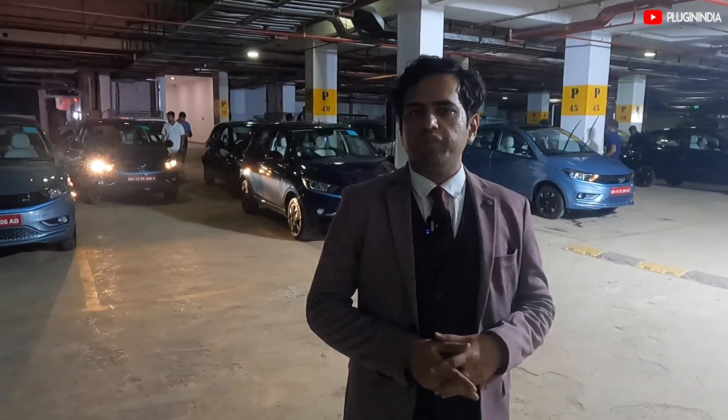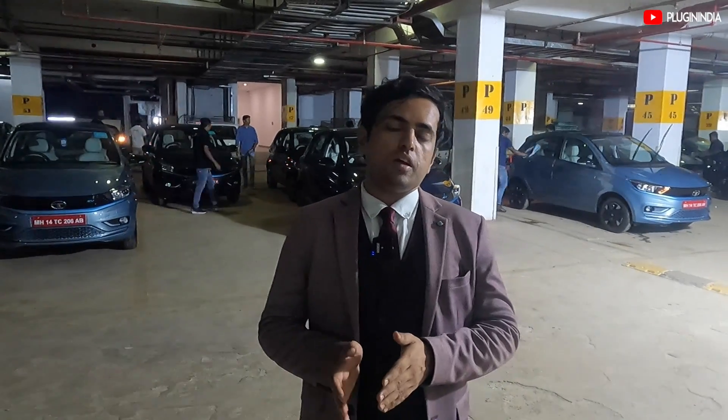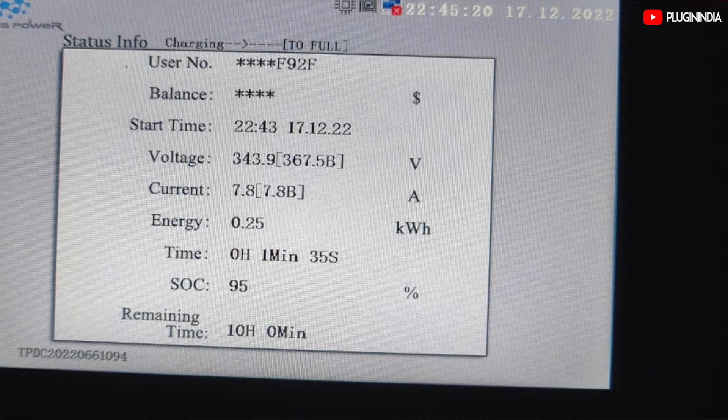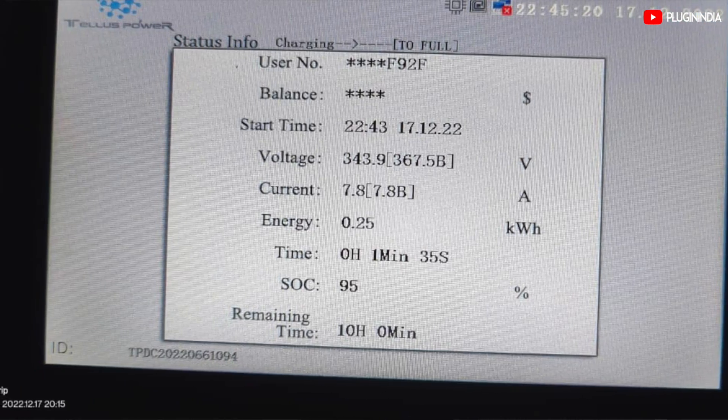Final update: the SoC is now at 95%, very close to finishing charging. After it reached 85%, the current slowed way down and right now it's at 8 amps. That's why it's taking longer to reach 100%. Here are some graphs that will show you how the charging is working.